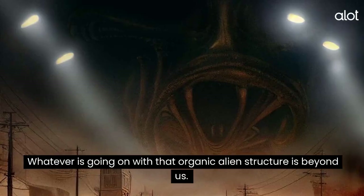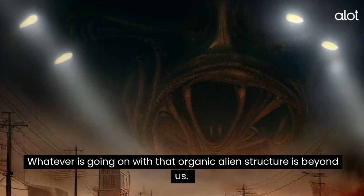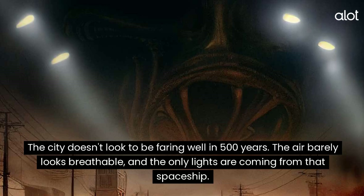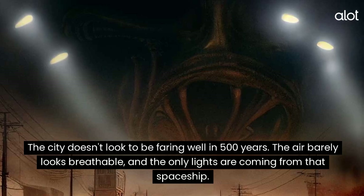Nashville. Whatever is going on with that organic alien structure is beyond us. The city doesn't look to be faring well in 500 years. The air barely looks breathable, and the only lights are coming from that spaceship.